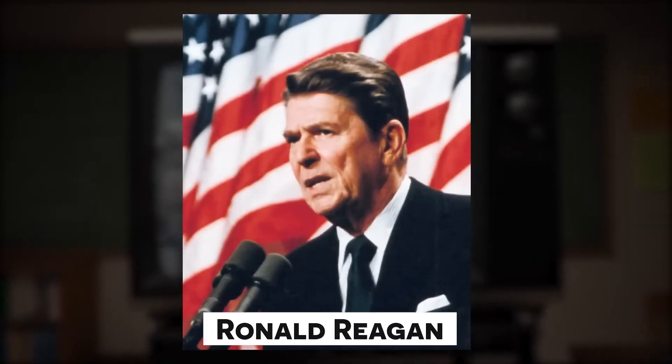The Challenger disaster was a wake-up call for NASA and for the entire nation. President Reagan ordered an investigation into the disaster, and NASA implemented a number of changes to improve the safety of the space shuttle program.